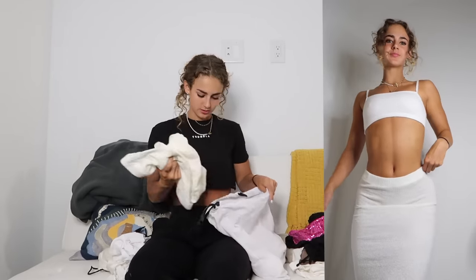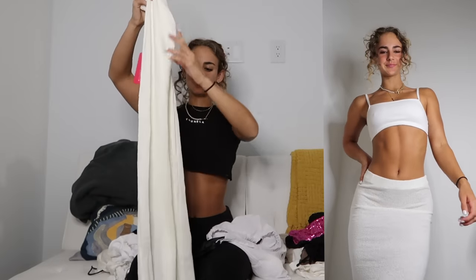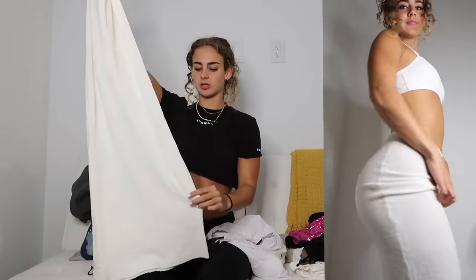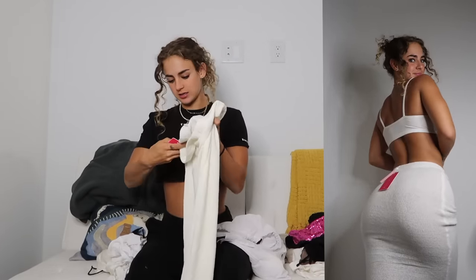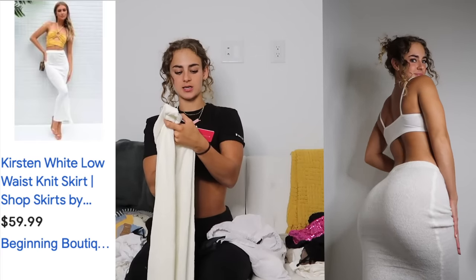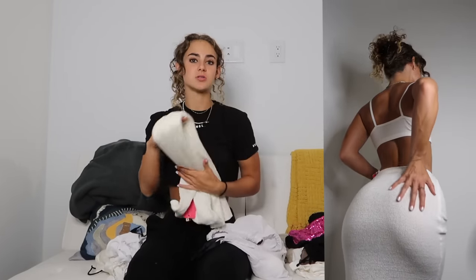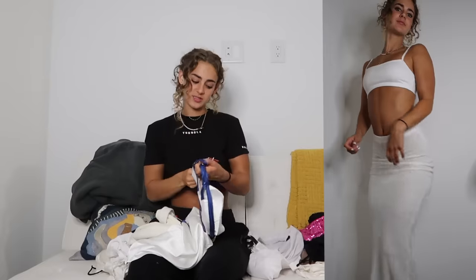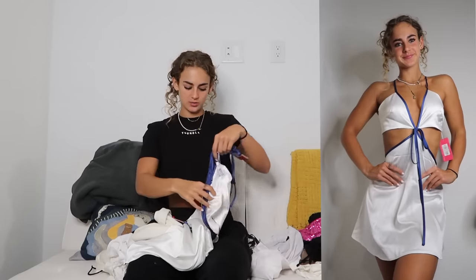Next we'll move into Beginning Boutique — these are also gifted, so thank you to Beginning Boutique. Starting off with this super cute maxi skirt. You guys know I'm into a skirt, especially a long one right now — if you saw my last white box haul, I had a bunch of those in that as well. This is the Kristen White Low Waist Knit Skirt in a size 6/extra small. It's a little bit sheer, but with a nude pair of underwear you'd be fine, or you can wear it as a beach cover-up. They also sent me this dress called the Fireworks Mini Dress in White, size 6/extra small as well.